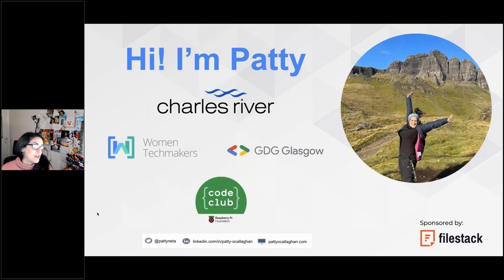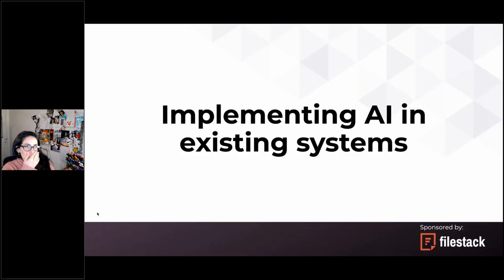You can find my Twitter handle on the bottom of the slide — I tweet a lot of AI-related stuff, sometimes nonsense. There's also my LinkedIn and my website that will be ready one day. Let's get started on how AI can improve existing systems.